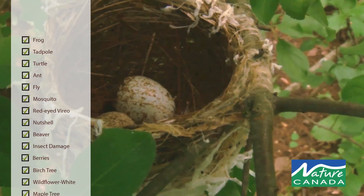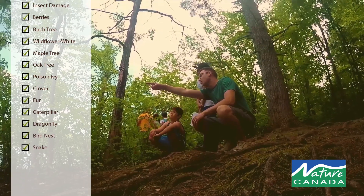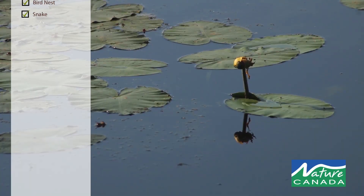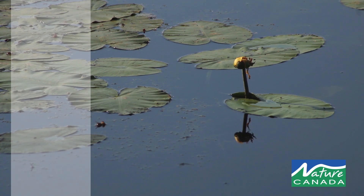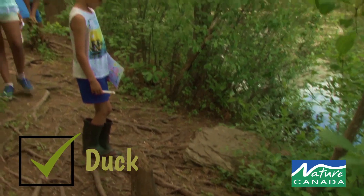We walked around the lake to look for certain things on a checklist we have — looking for things like an oak tree, white pine, or just any type of pine, frogs, and everything you can see in the lake.